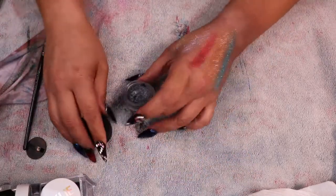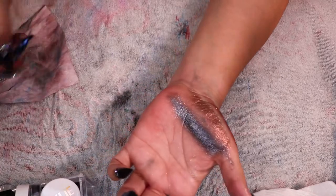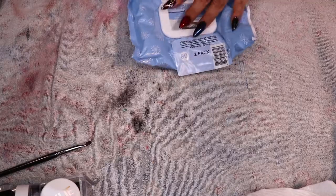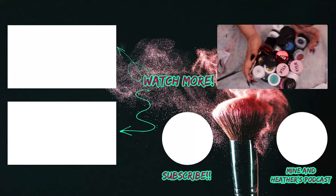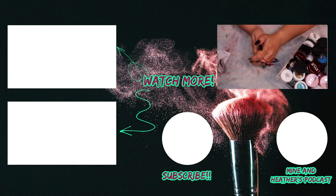Those are all the Kylie Shimmer Eye Glaze swatches. Anytime they come out with these I'm probably going to end up getting them — I won't get the palettes but I'll definitely get these. That is my video. I had three of these containers full of stuff and I whittled it down to one, so I'm quite proud of myself for being brutal because I wanted to keep everything. If you like this video hit the thumbs up, if you want to see nail videos hit subscribe, and I'll see you in my next video!